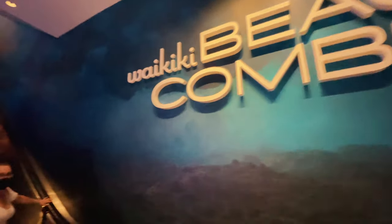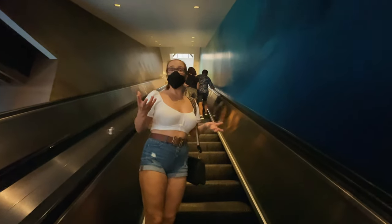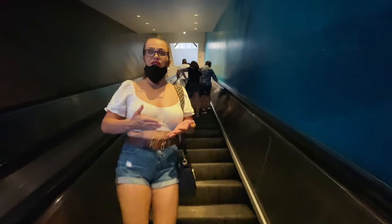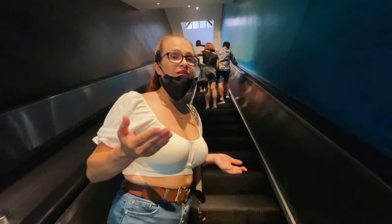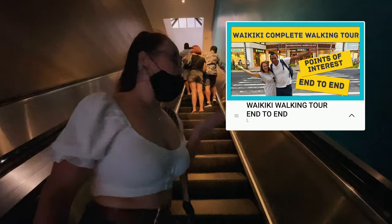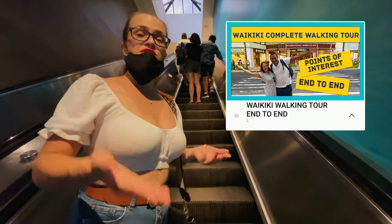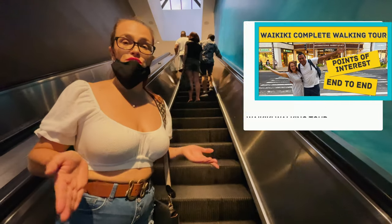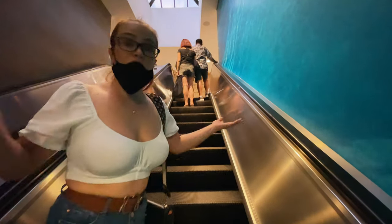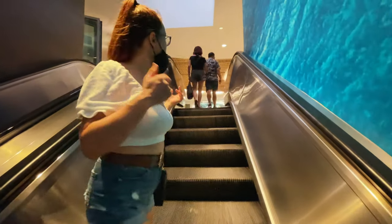The Beachcomber is centrally located — it is a perfect location. If you want to know just how far away the Beachcomber is from everything else, we have created a walking tour from Prince Hotel all the way to Kaimana Hotel, pointing out all the major resorts, restaurants, and activities. So you can see in real time how far away Beachcomber is from, for example, the Honolulu Zoo. Make sure to watch that video.